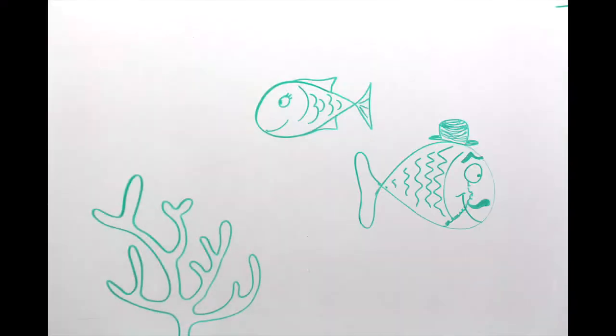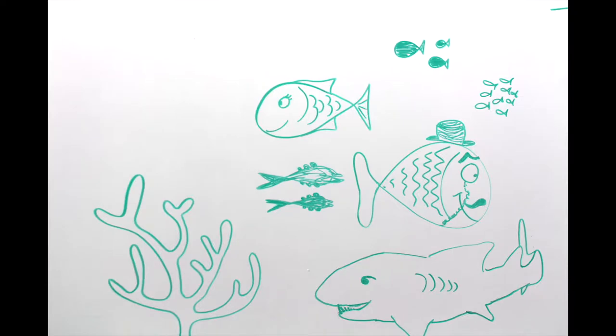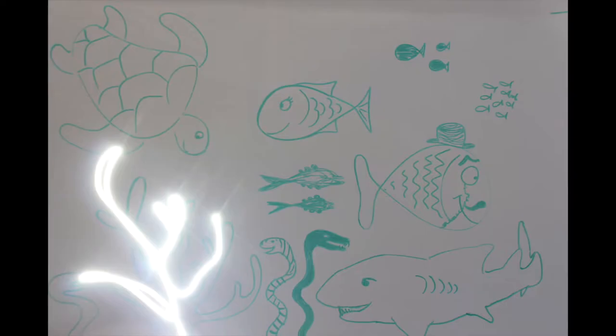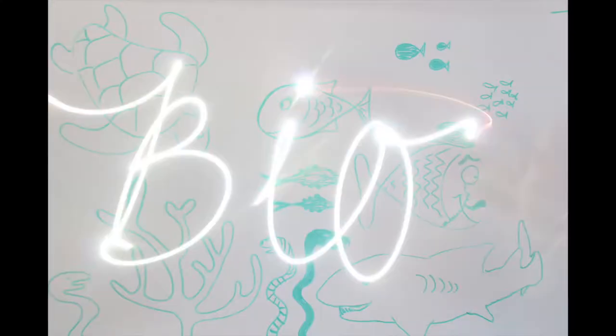Hey everybody, today I'm in our invertebrate lab and I want to find out if any of those creatures are biofluorescent using this black light. Did you know that many corals, more than 180 species of fish, some sharks, at least three types of eels, and one sea turtle emit a secret neon glow called biofluorescence?